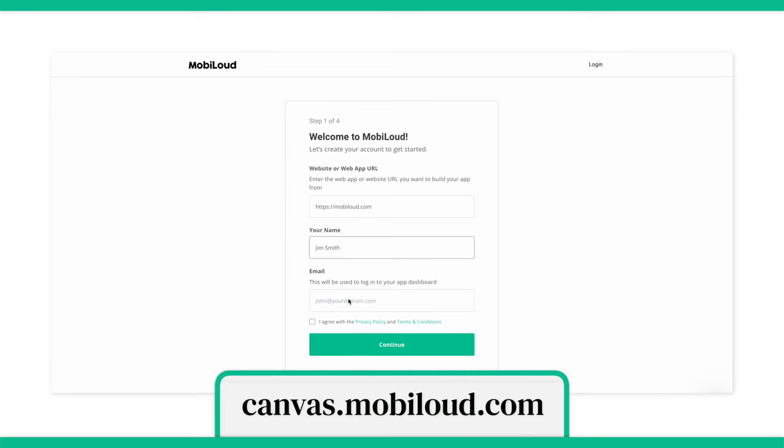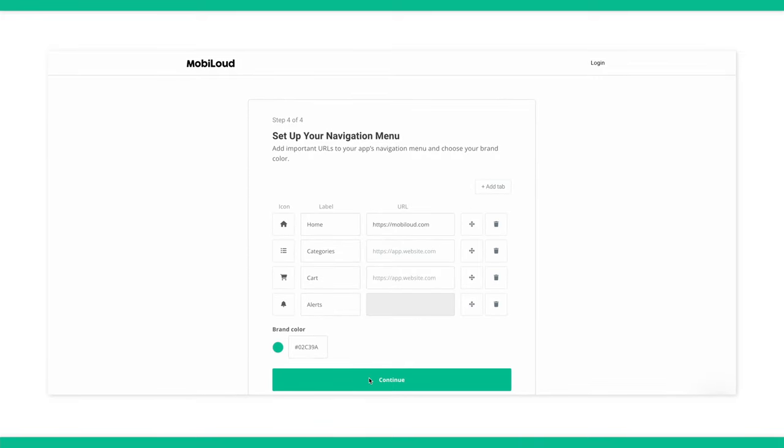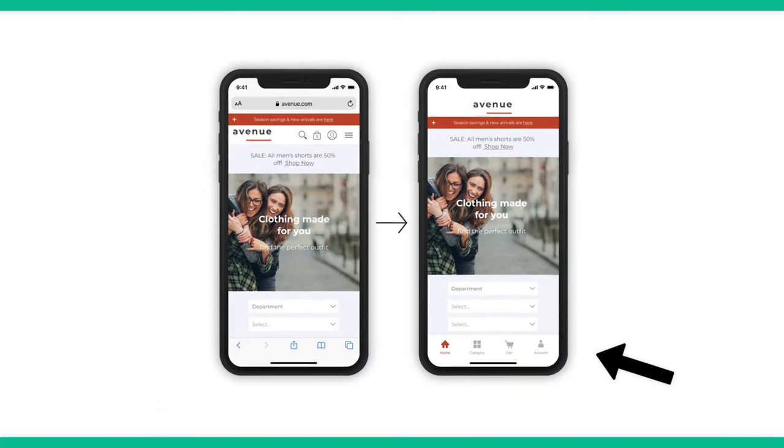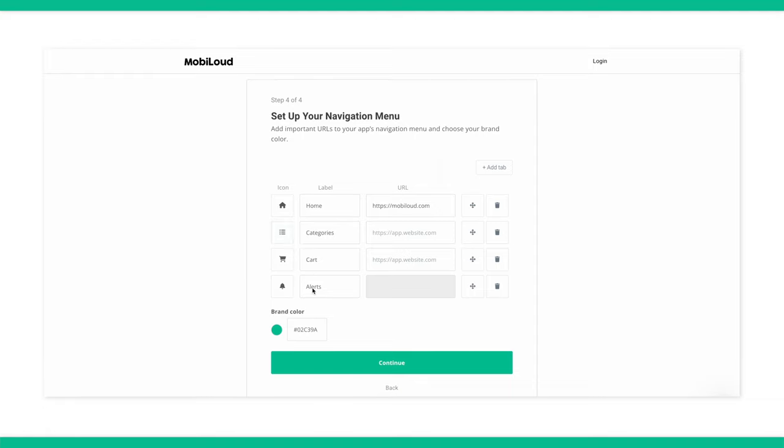So let's walk through how Canvas works. First, you want to fill in your details, including your name, email address and your URL. Then it will bring you to a page to configure your app menus. Your menus look like this. You can choose which icons you want to use or you can upload your own. Then you want to choose which tabs point to which URL.